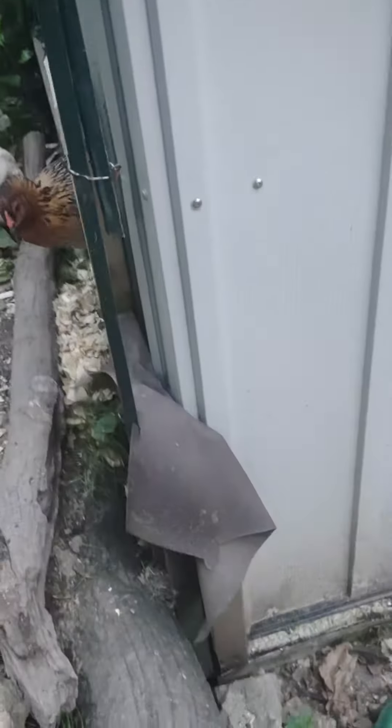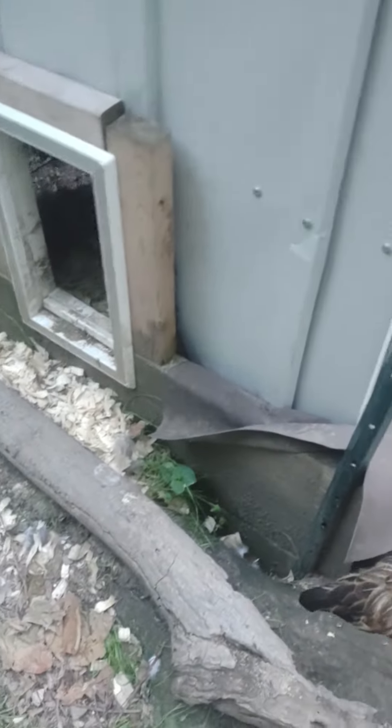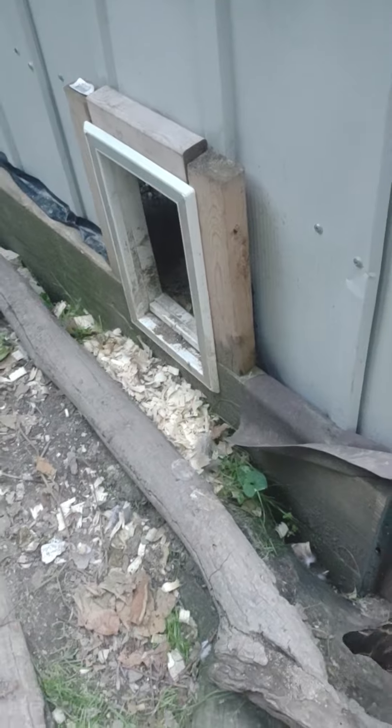Blondie went into the trap door. They're going to the trap door, and they've got a little cage in there. They're still separated at night and during the day, because they're in a separate run.